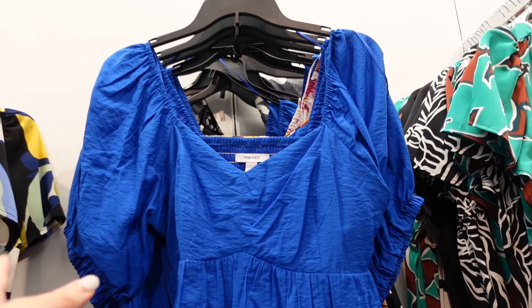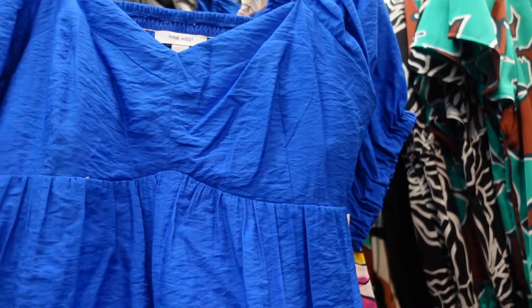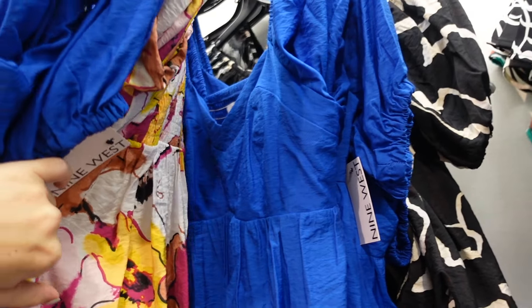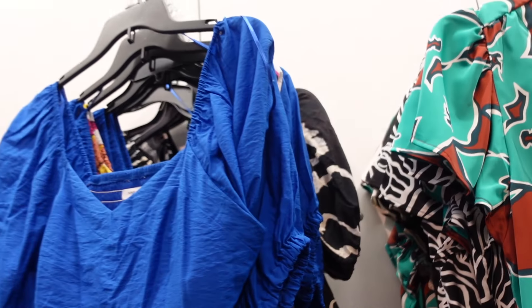New little peplum tops from Nine West. This one has the sweetheart neckline, puff sleeve, and the peplum with the smocking in the back. Comes in navy, also that watercolor print, and black and white. They're regularly $29.99.